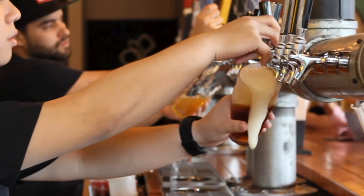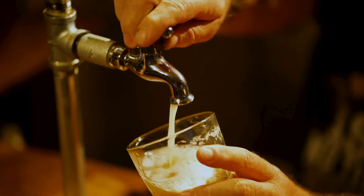They say that brewing the perfect beer is more art than science, but let's not forget about the engineering that goes into the process as well.